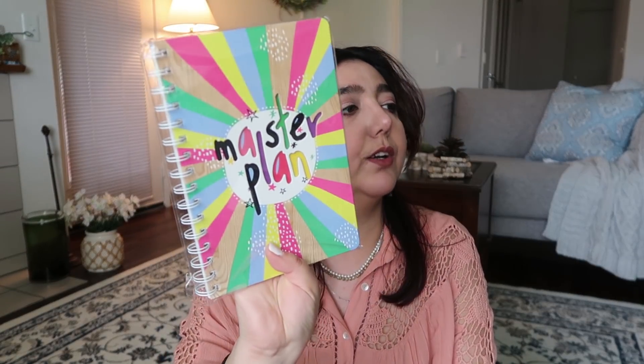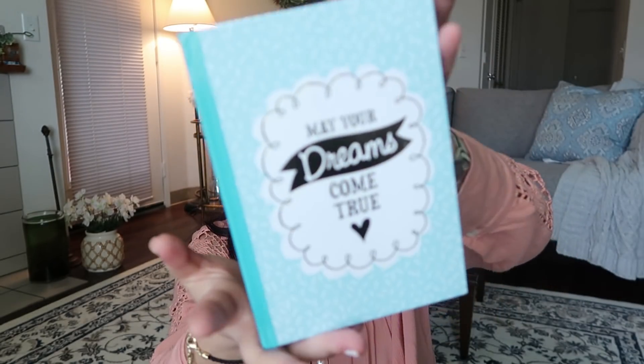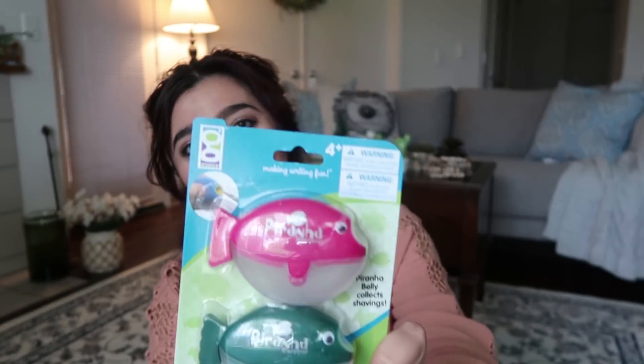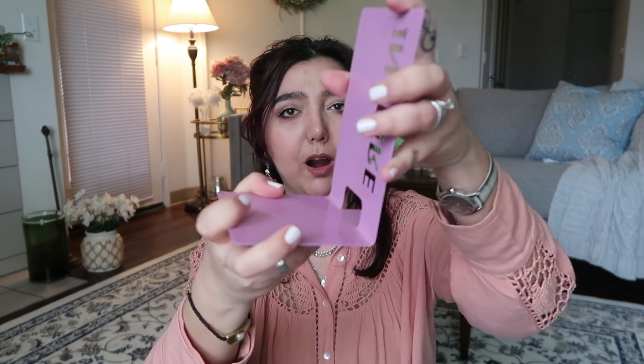I also grabbed another notebook for myself since I'm running out of pages in my current one. I grabbed these two notebooks from Jot — one says 'Never Stop Dreaming' with a mermaid theme, and the other says 'You Got This Girl.' I also got one that says 'May Your Dreams Come True.' And look what I found — these two fish pencil sharpeners in the stationery section.